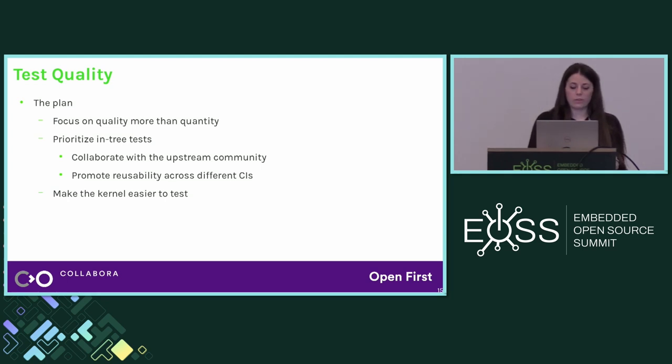With this in mind, we came up with a plan. We really wanted to focus more on quality than on quantity — not just enabling a bunch of new tests or increasing coverage without paying attention to results. We try to enable tests gradually and really take time analyzing the results. We also wanted to make the kernel a little bit closer to testing, either by adding missing interfaces or reporting missing information to user space.